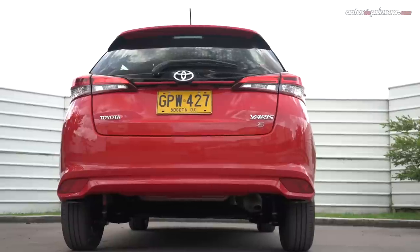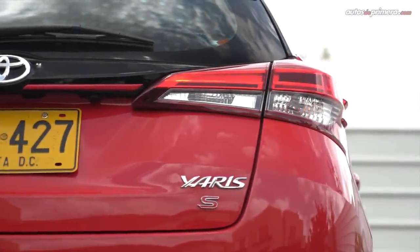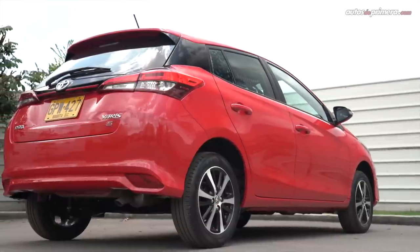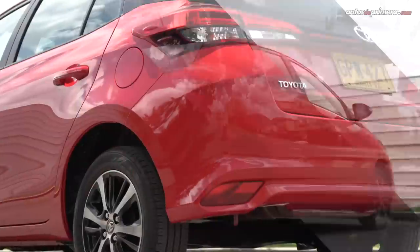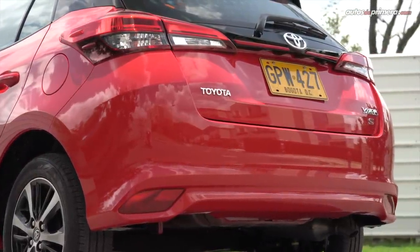Atrás el Yaris tiene una apariencia juvenil donde sobresalen los stops en LED que siguen la línea inferior del panorámico, el cual da la impresión de ser envolvente. El spoiler continúa la línea del techo y está ubicado sobre la quinta puerta, y en la parte inferior el parachoques tiene un pliegue con los reflectivos en los extremos.